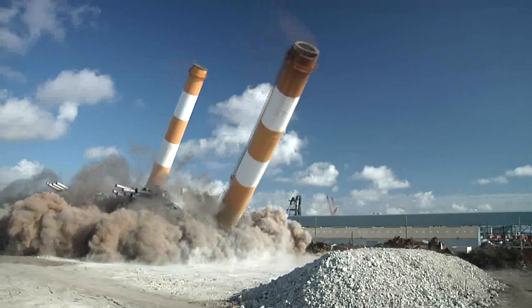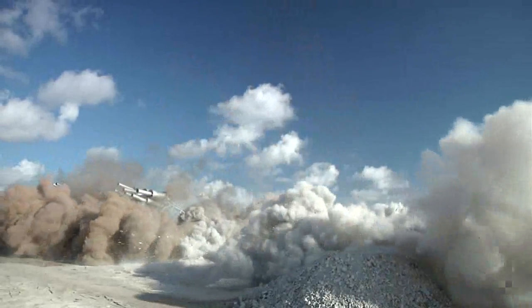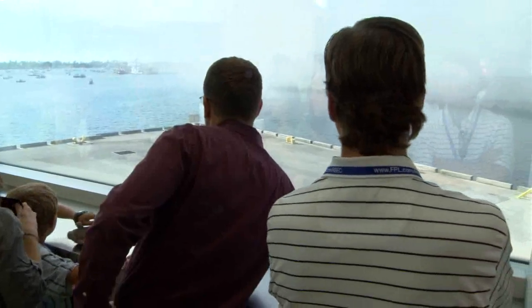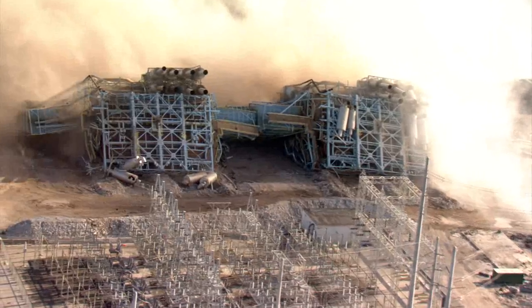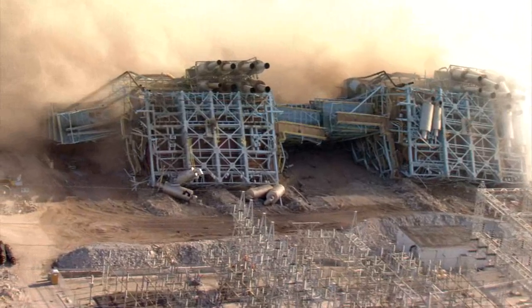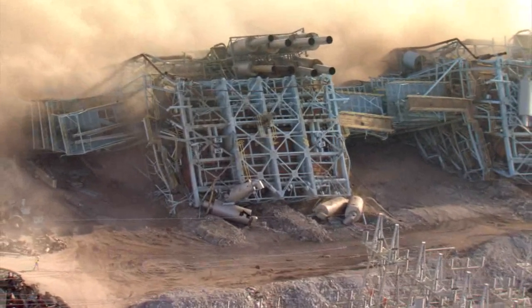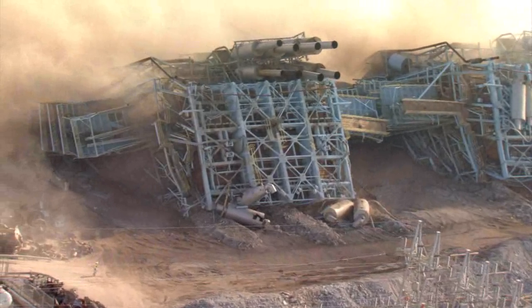When it's complete in 2014, FPL's Riviera Beach Next Generation Clean Energy Center will use clean-burning natural gas to generate power for a quarter million homes and businesses. It will reduce air emissions by more than 90 percent, cut fuel costs by a third, and over the life of the plant, save FPL customers hundreds of millions of dollars in fuel costs.